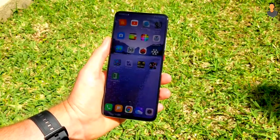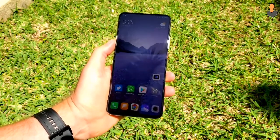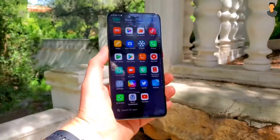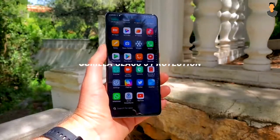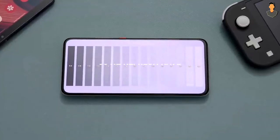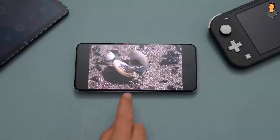This phone features a 6.67-inch notchless AMOLED display with full bezel-less design and Gorilla Glass 5 on the back. One disappointment is that it comes with a 60Hz refresh rate, whereas the latest trend is 90Hz and even 120Hz refresh rates.